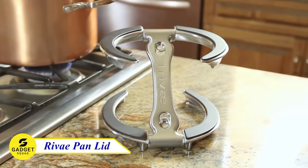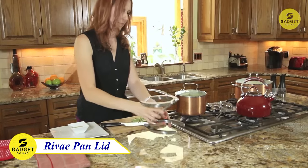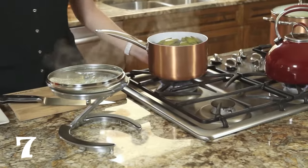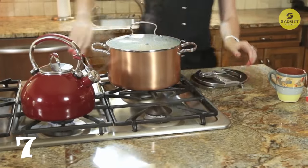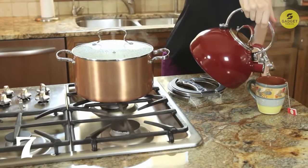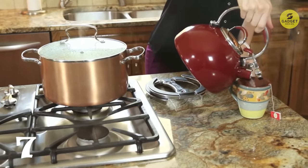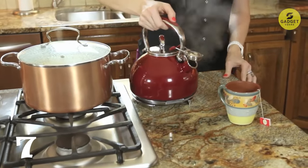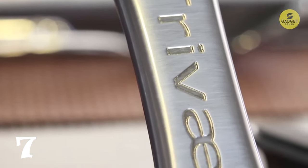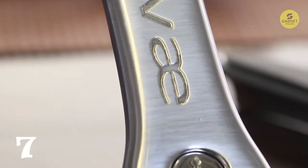Introducing a multitasking marvel: the lid stand for all sizes and shapes. Whether you need a lid stand, trivet, or pan holder, this gadget has you covered. Its cast metal frame holds lids and dishes up to 10 lbs, making it suitable for various kitchen needs. The collapsible form ensures easy storage, and the modern design with heat-resistant silicone fits seamlessly into any kitchen decor. It's not just a functional tool, but also a unique Christmas or holiday gift for kitchen lovers.